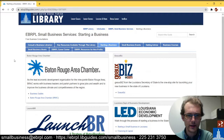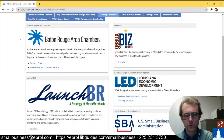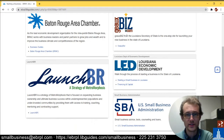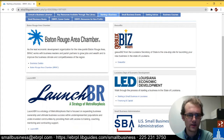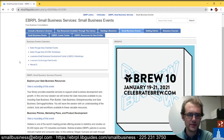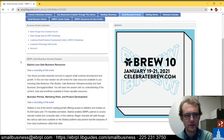On our Starting a Business tab, we have local area resources available to you if you're in the Baton Rouge area. We have GoBiz.com, which is the Louisiana Secretary of State. We have the Louisiana Economic Development Department. We have the federal-level Small Business Administration of the U.S. And we have the Baton Rouge Area Chamber and LaunchBR, which is out of Metromorphosis as a non-profit. We also have our Small Business Events page, which is a little empty now because of the pandemic, but as things open back up we hope to fill it with events, so keep checking back.